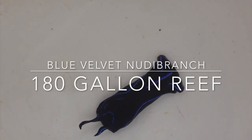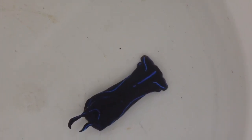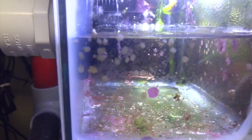Hey guys, Reefsby here. Today I wanted to show you a new addition that I just picked up for a 180 gallon reef. What we're looking at here is called a blue velvet nudibranch, and besides just looking really cool, this guy performs a really important function — that function being pest control.